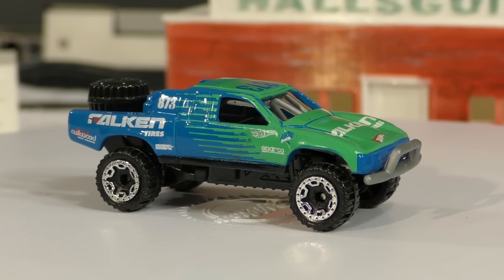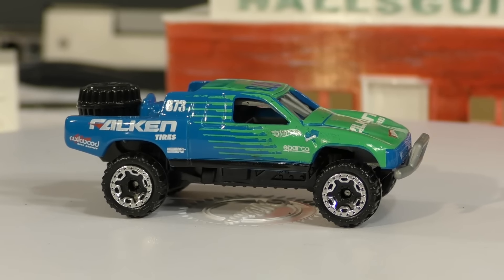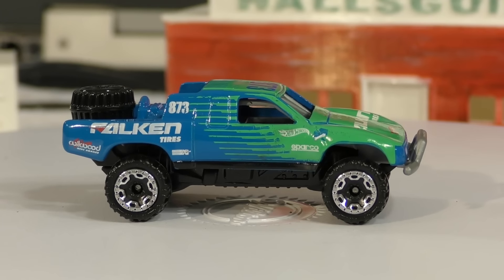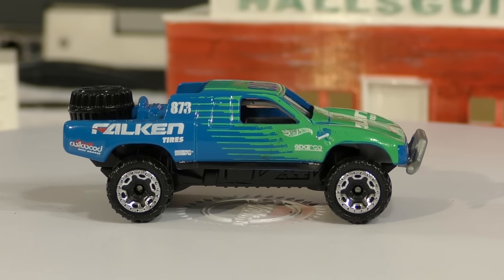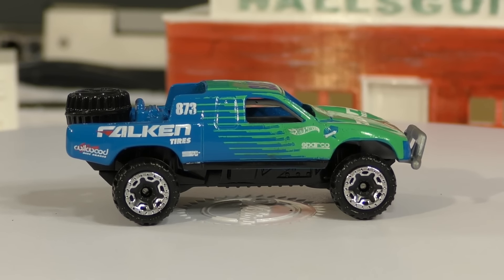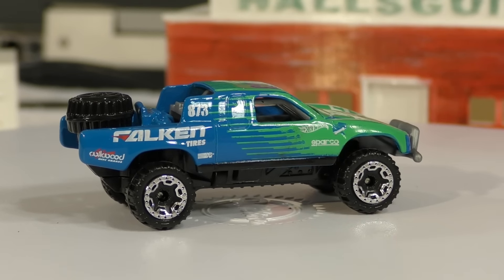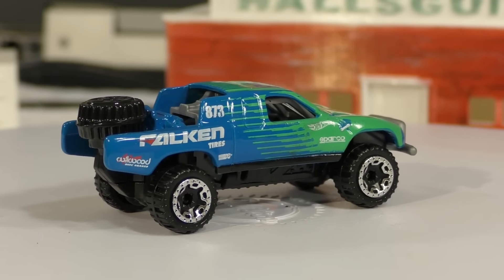This one features what I think are the beadlock off-road wheels. The super treasure hunt model of course has real riders — chrome deep dish real riders — so they have the real rubber tires on them. The paint on this regular version is kind of a true blue, whereas the paint on the super treasure hunt is more of a deeper spectraflame blue, at least on the blue portion on the back. The green on the front is pretty much the same on both of them.